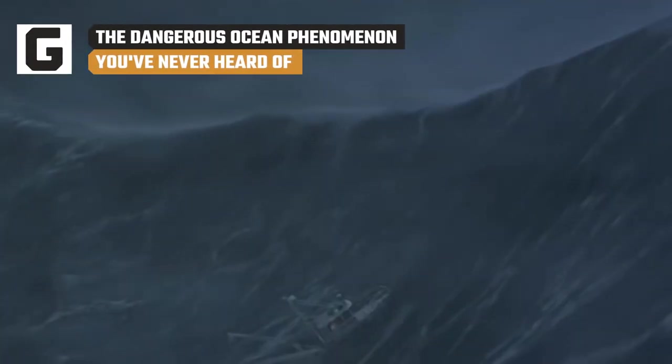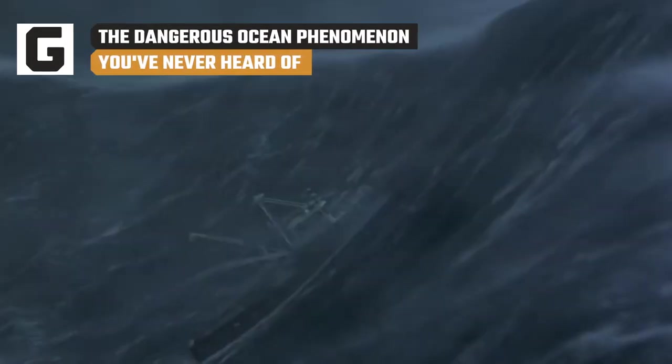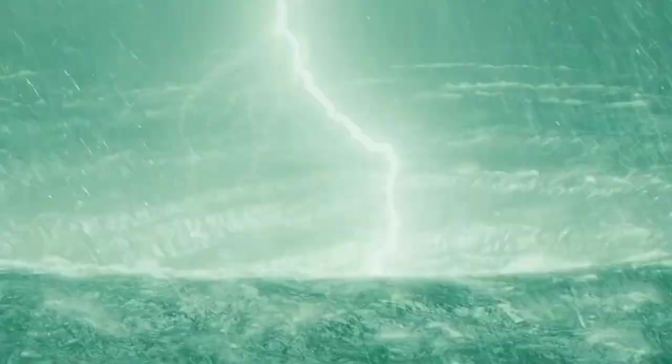Everyone knows the ocean is dangerous, and in almost too many ways to count. From booming storms tossing ships around, massive tsunamis racing from fault lines toward the shore, or whirlpools swirling like the flush of a giant toilet bowl, the ocean has claimed countless lives over the course of human history.